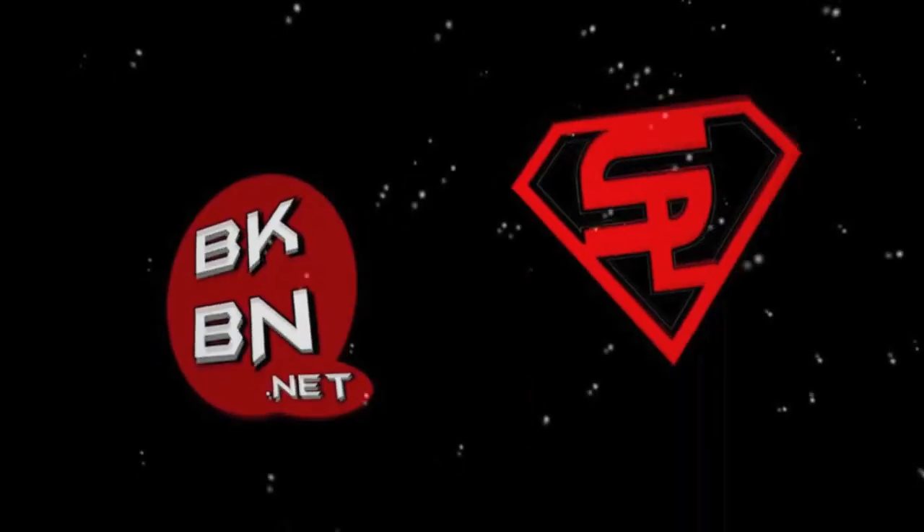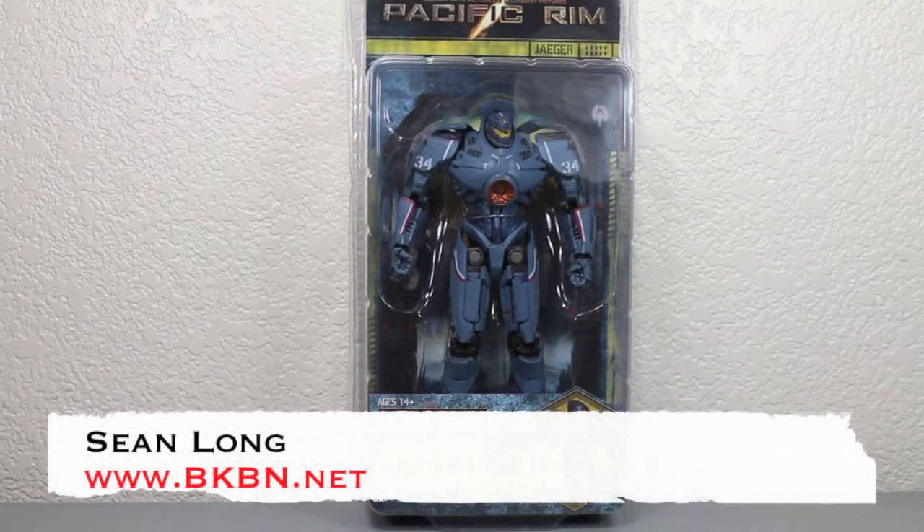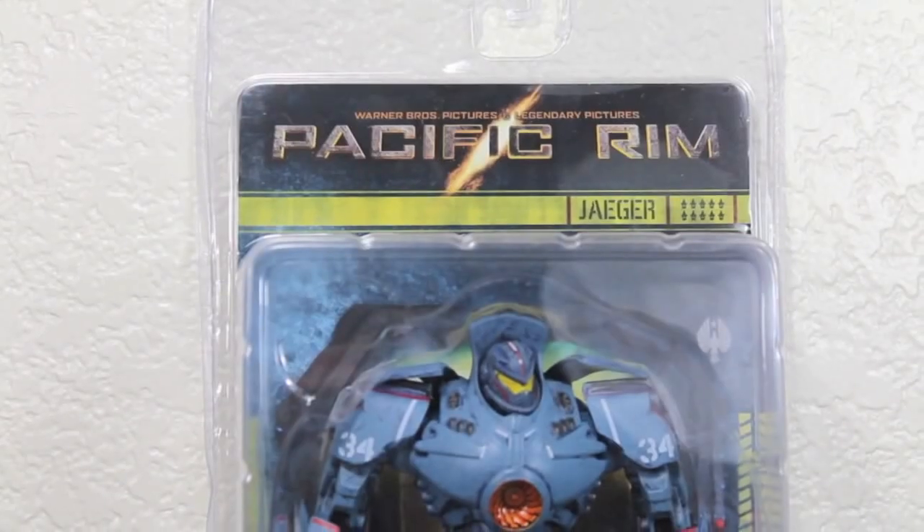What up, big kids? Here's your big review. The Pacific Rim Jaeger Gypsy Danger figure by NECA. This is their 7-inch figure line.